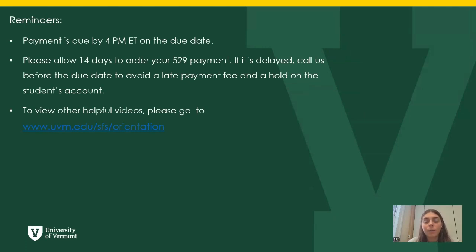Just a few reminders: payment is due by 4 p.m. Eastern Time on the due date of the bill. Please allow 14 days to order your 529 payment — if it's delayed, you can call us before the due date to avoid a late payment fee and hold on the student's account. To view other helpful videos, go to the link attached, and if you have any other questions, feel free to call us at 802-656-5700. Thank you for watching.